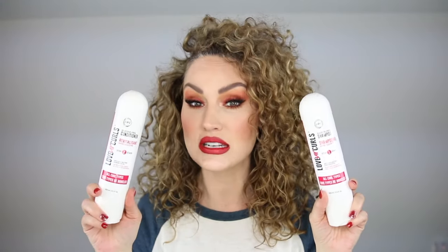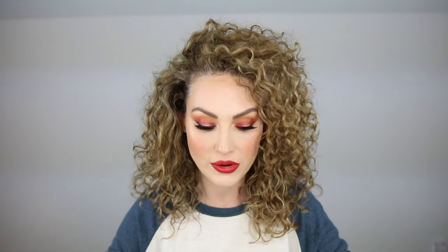They basically have a three-step simplified curly hair system. It comes with a shampoo and conditioner, and both of these products are good for all hair types — whether you have wavy, curly, kinky, coily, anything. Then they have a styler, which is an all-in-one styler. They have three different ones: a styler for wavy hair, one for curly hair, and one for coily hair.